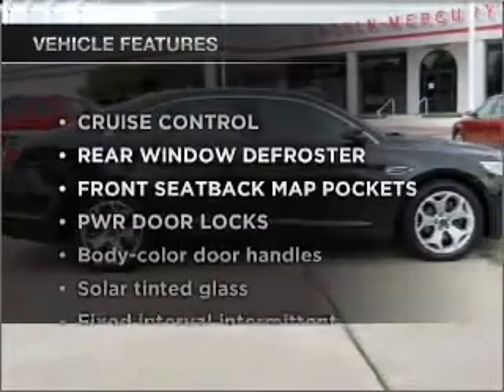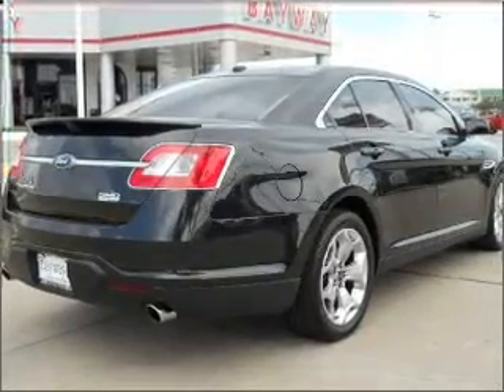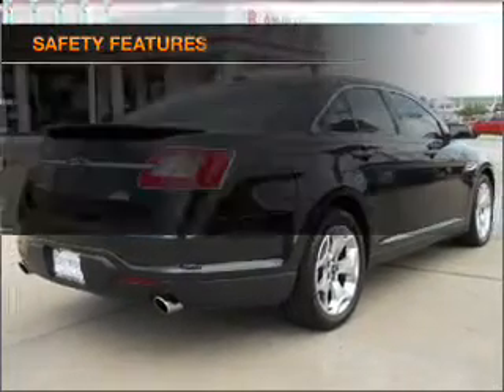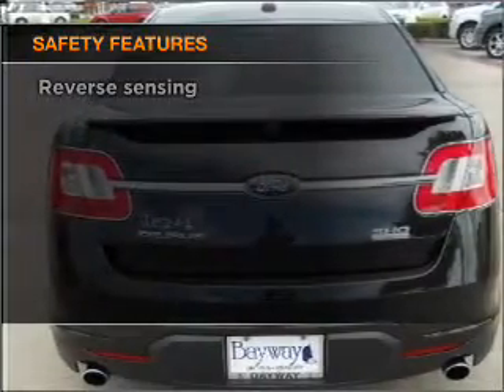Enjoy these notable features that are included in this vehicle: power door locks, power windows, power steering, cruise control. And for your peace of mind, the following safety equipment is included. Call today to schedule a test drive.